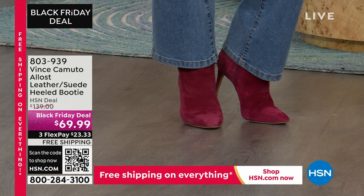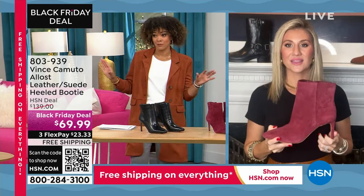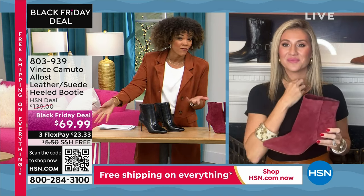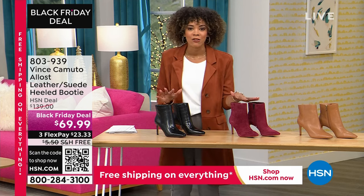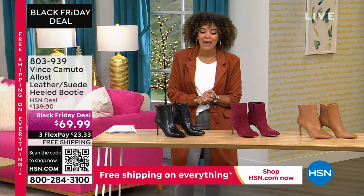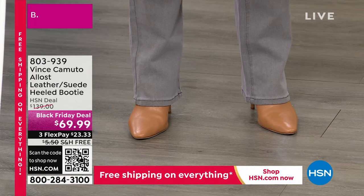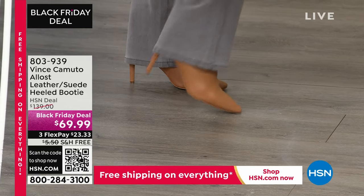You're not going to see this coming and going. Vince Camuto has name recognition — you're not putting on a 'who's that' brand. I have Vince Camuto ankle boots that I've worn the heck out of and they've lasted four or five years. You're investing at 50% off on a piece with genuine fabrications — genuine suede or leather — and it's going to last you. 803-939 is the item number.